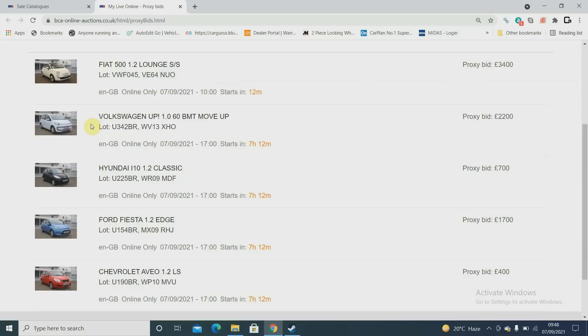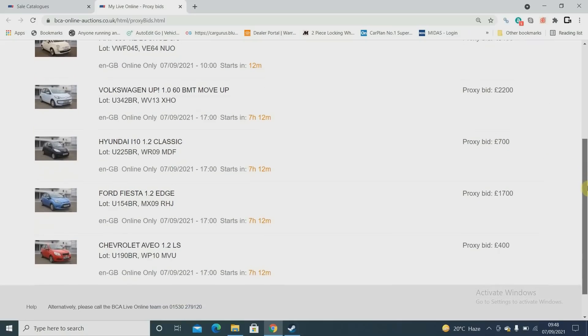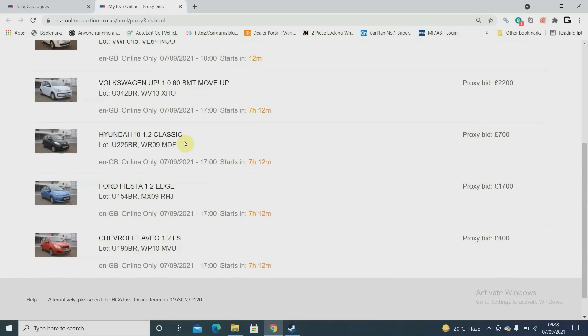A Volkswagen Up — I know they're probably the choice of younger buyers over most other things. 2013 model, bid 2,200 on that one. Then a little black Hyundai i10 1.2 Classic — if I see them I'm gonna bid on them every time. Bid 700 on a 2009. They're not worth a lot of money but probably a 2,195 car, and they always sell — good little car. Then another Fiesta 2009, bid 790.